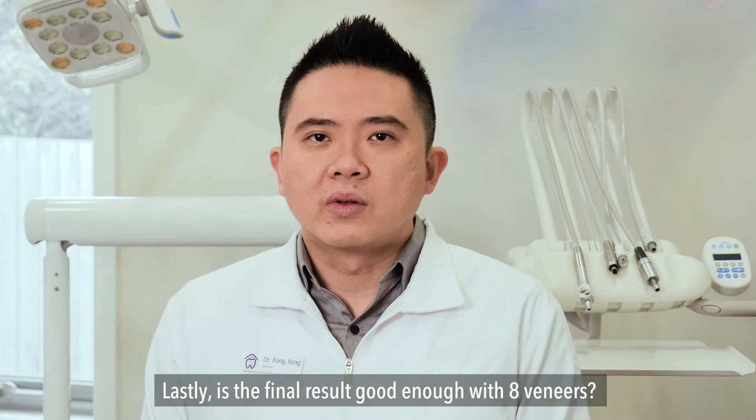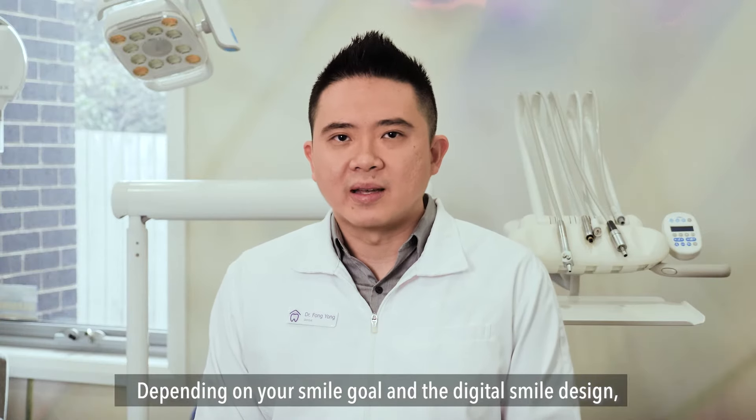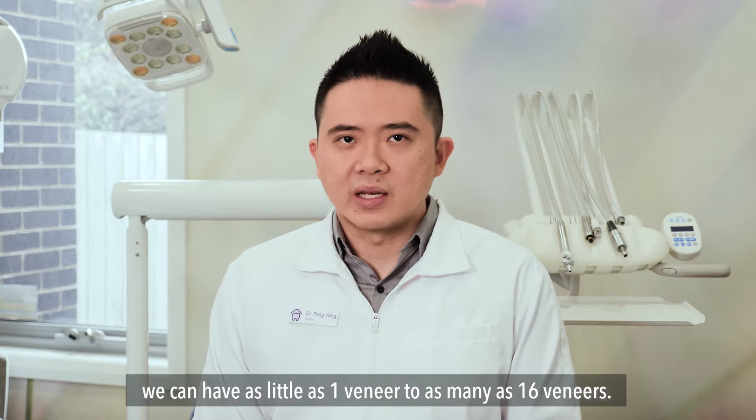Lastly, is the final result good enough with eight veneers? Depending on your smile goal and digital smile design, we can have as little as one veneer to as many as 16 veneers.